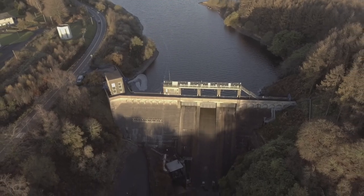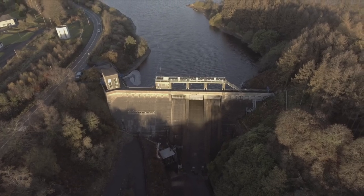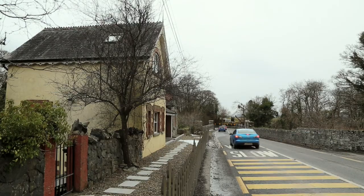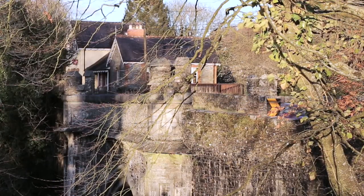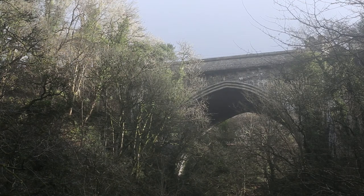Travelling on the N81 you come to the dam on the Liffey at Poulaphouca. You slow down to pass what seems to be a bridge. It's hard to see its beauty unless you come down below to see just what you're missing.